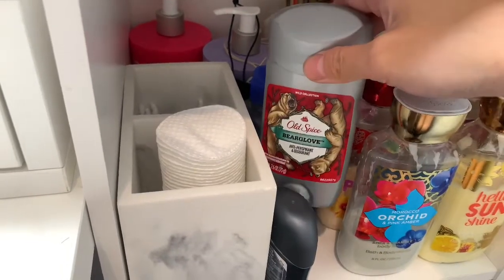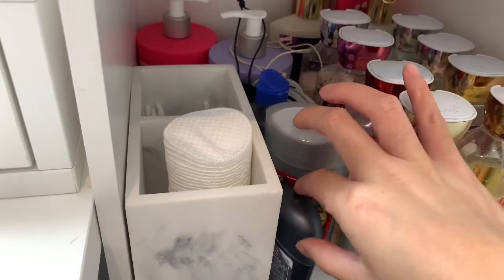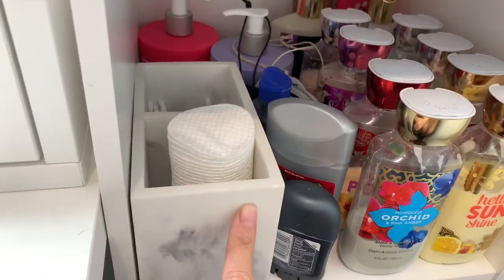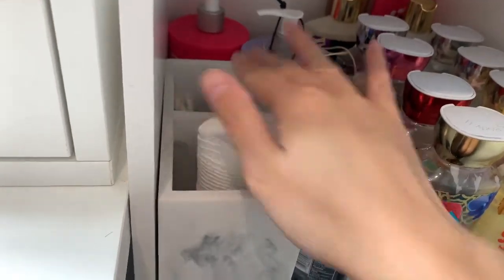I do wear men's deodorant because girls' deodorant still makes me smell musty. This little marble container I got from HomeGoods - it has my cotton pads for my face and Q-tips.